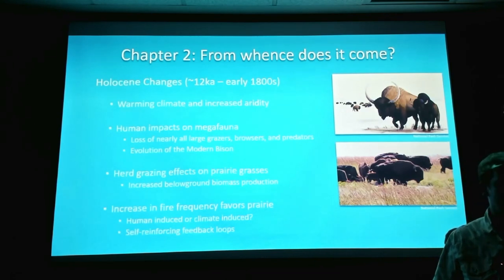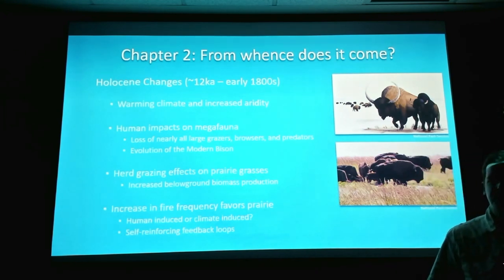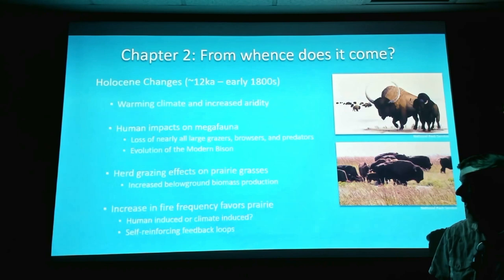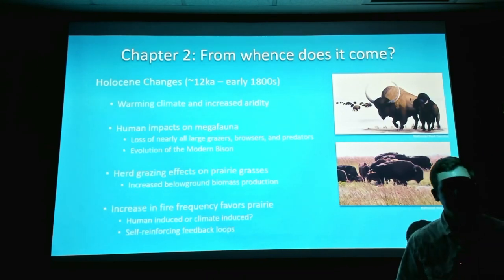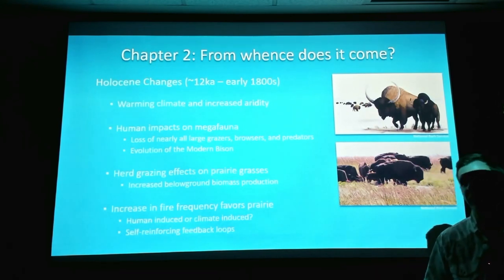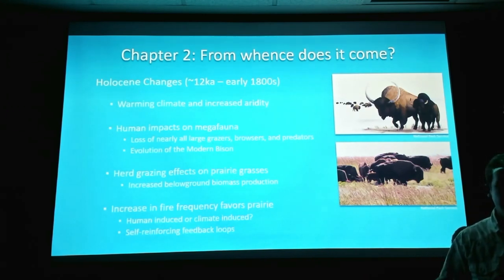Another thing that favors prairie during this time is an increase in fire frequency. People debate whether it was intentional — people knew it would improve grass for the bison — or just campfires going off carelessly, or simply the warmer, drier climate causing more fires. It was probably a combination. The important thing is that you get self-reinforcing feedback loops: the more it burns, the more fuel there will be to burn next time, so fire becomes more frequent. And these prairies are adapted to it.